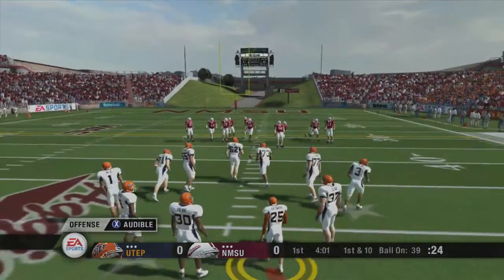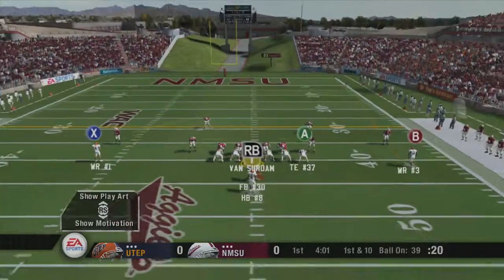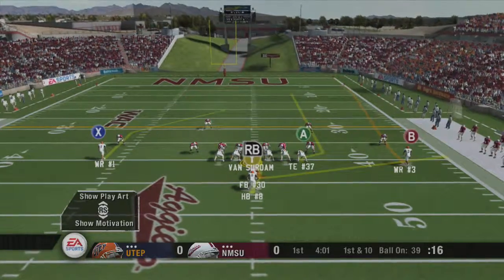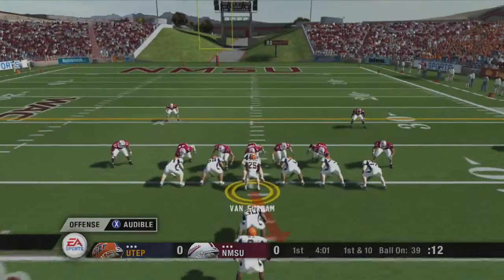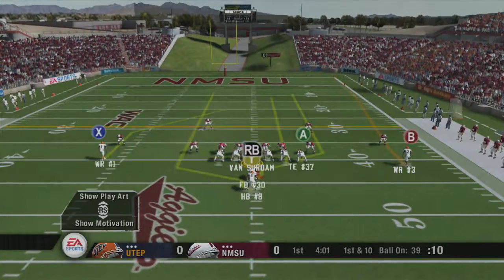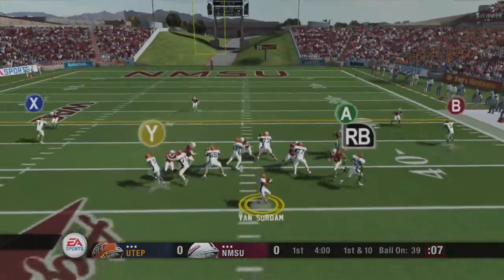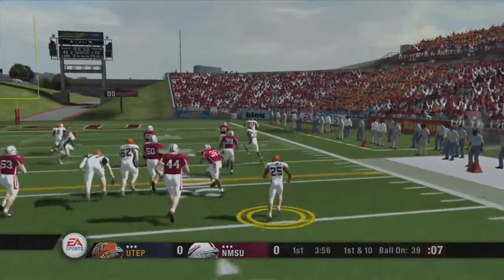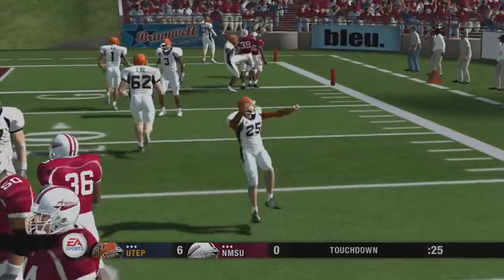First and ten, ball on the 39-yard line. Touchdown, Miners!